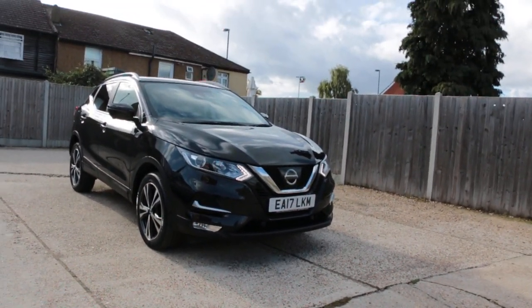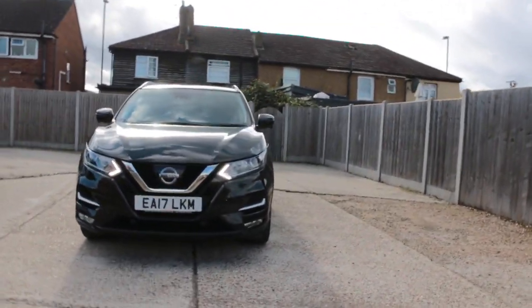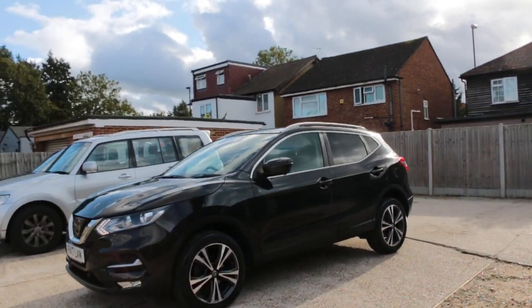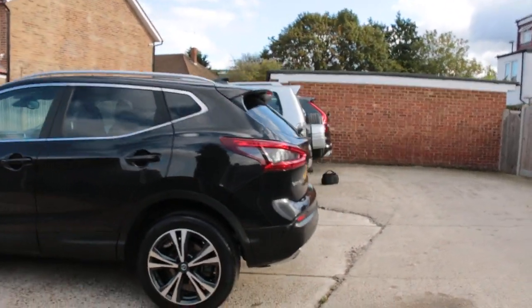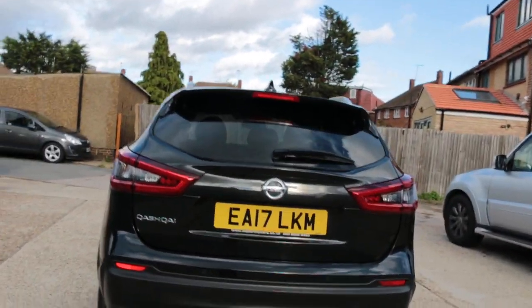Now available at McCarty Cars, Nissan Qashqai 17 plate. The car has front daytime running lights, front parking sensors, privacy rear glass, rear parking sensors, and a reversing camera.